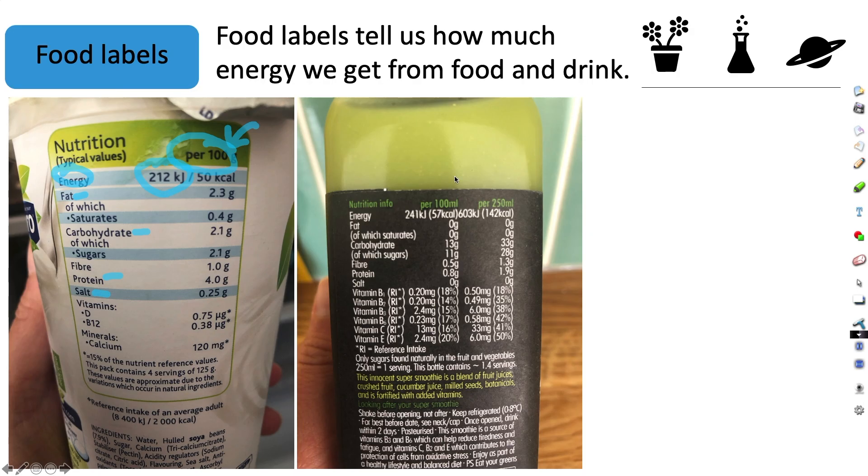This drink over here has got two options. They give you the amounts per 100 ml and also the amounts per 250 ml. So we can see this drink provides 241 kilojoules of energy per 100 ml, or 603 kilojoules of energy per 250 ml, and again gives information about other nutrients and vitamins as well.